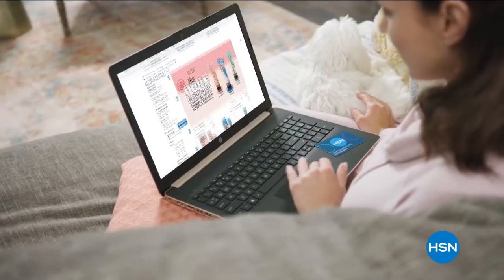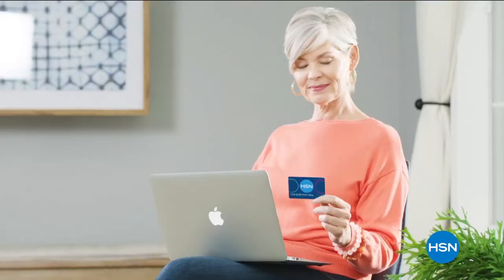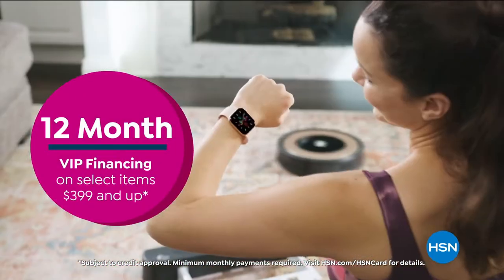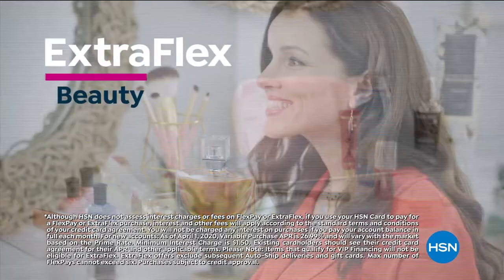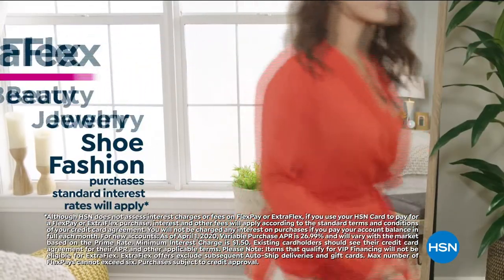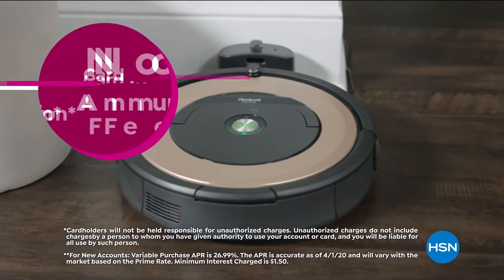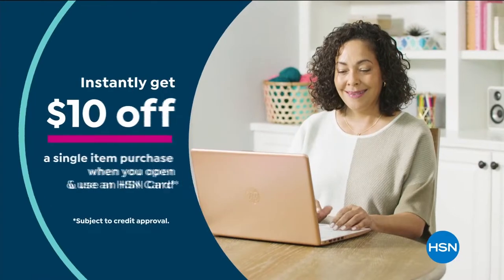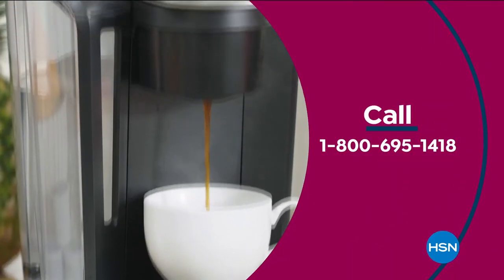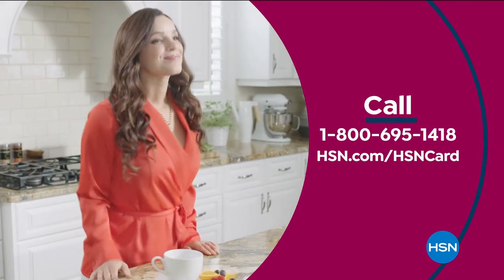Get the best deals on the things you love with the HSN card. As an HSN card VIP you'll get perks like 12-month VIP financing on select items, plus extra flex on beauty, jewelry, shoe, and fashion purchases all day, every day, and at least eight VIP savings events a year. Includes fraud protection and there's no annual fee. Apply now and instantly get $10 off when you're approved. Call 1-800-695-1418 or visit hsn.com/HSNcard.